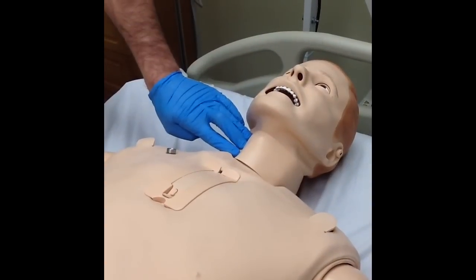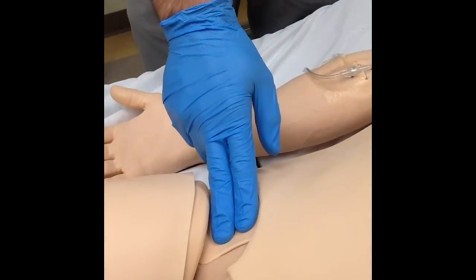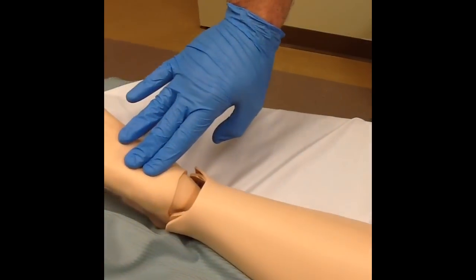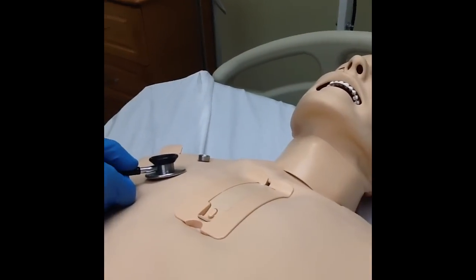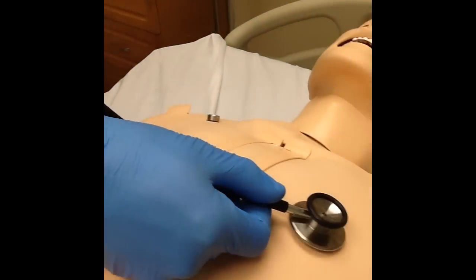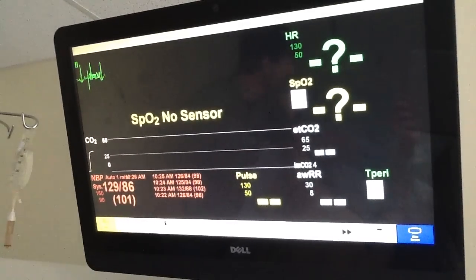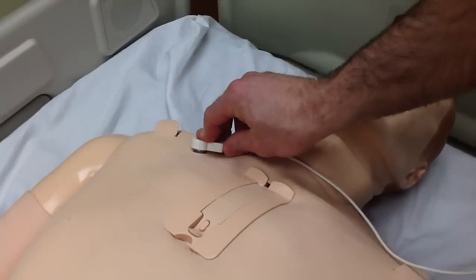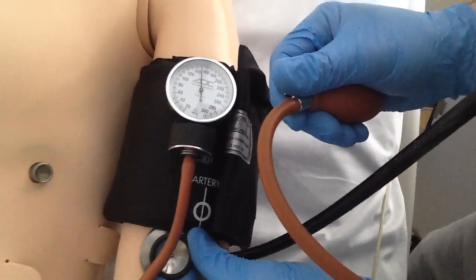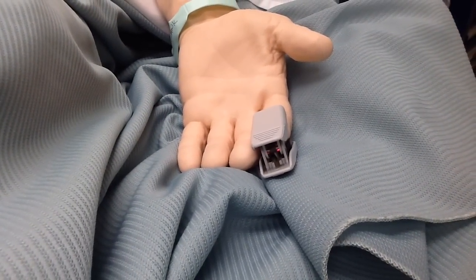Starting with the head and neck, pulses can be palpated bilaterally at the carotid, radial, femoral, popliteal, posterior tibialis, dorsalis pedis, and at the left brachial locations. For auscultation skills, there are pre-recorded heart, lung, and bowel sounds that can be auscultated both anteriorly and posteriorly. An external EKG monitor can be attached using the four available tabs on the mannequin's chest. Defibrillation can be performed with either traditional or hands-free paddles. Blood pressure can be assessed using the left arm, and an oxygen saturation probe can be placed on either the left or right hand.